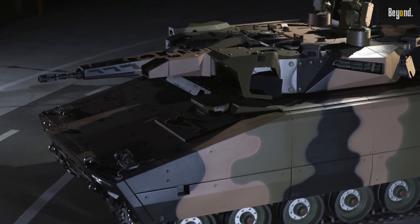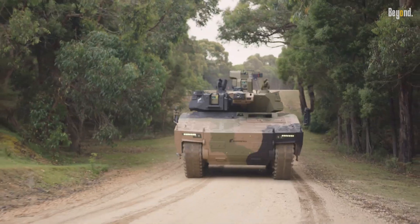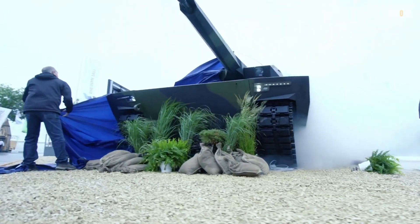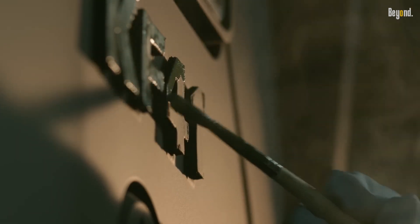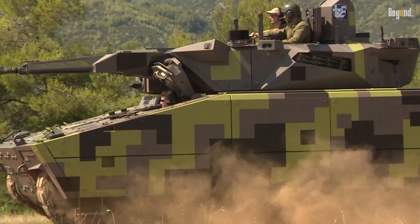Meet the new state-of-the-art infantry fighting vehicle, the Lynx KF-41 by Rheinmetall Defense. First shown at Eurosatory in June 2018, the KF-41 has been designed with increased modularity, protection, and combat capability to meet the changing demands of modern warfare.